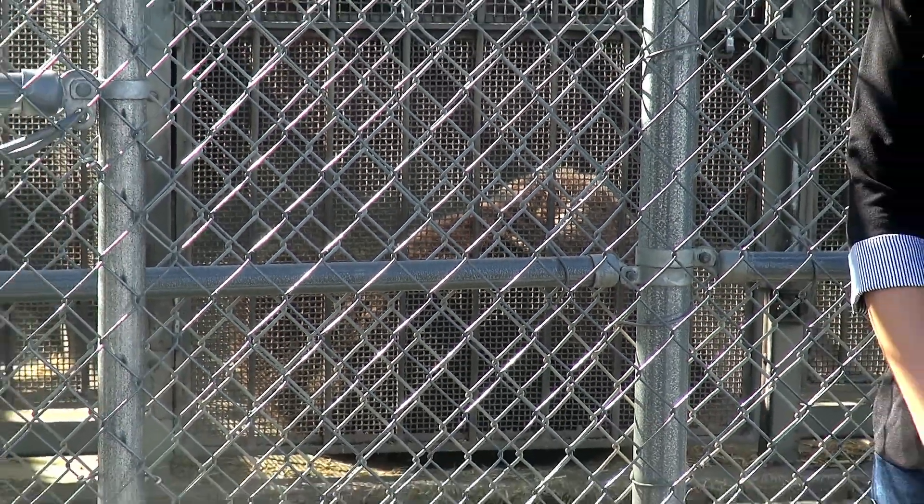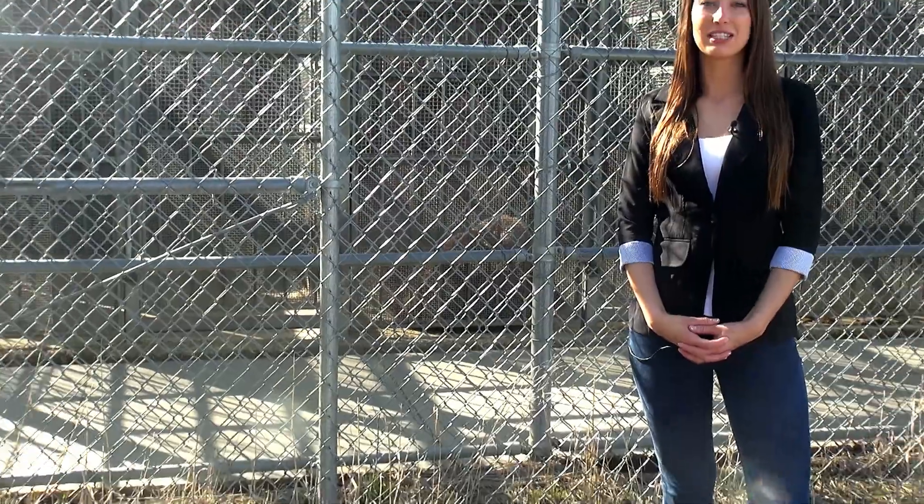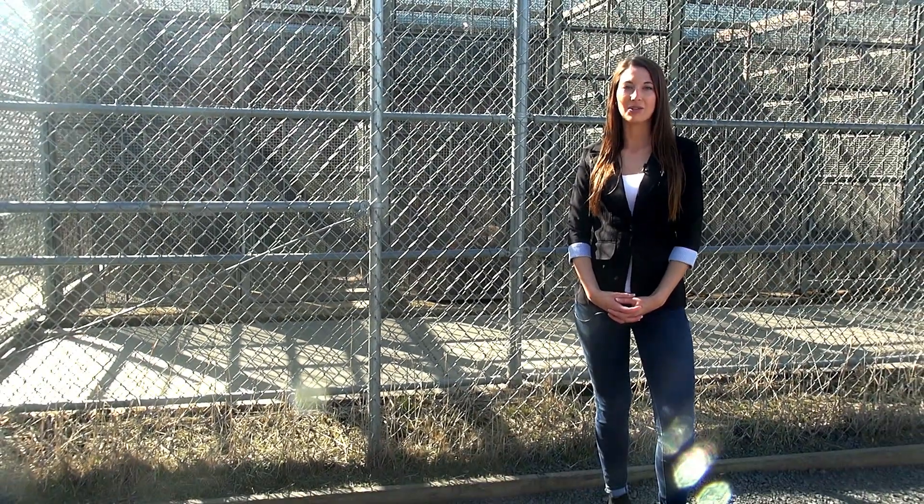The Washington State University Bear Facility started in 1986 as a way for students to learn about bear conservation. The program at WSU is the only program in the world to house adult grizzly bears, making this facility world-renowned.